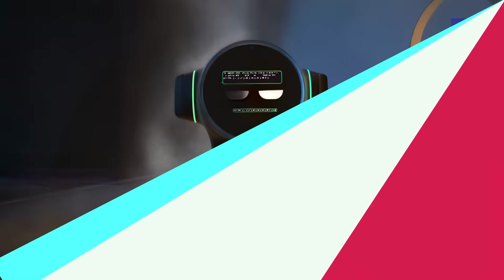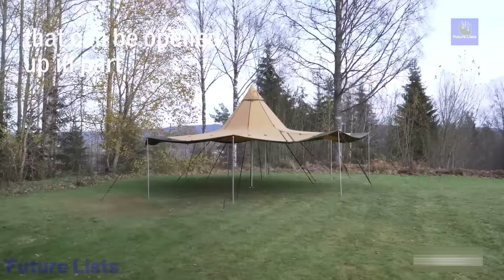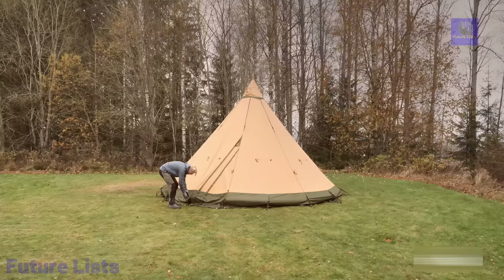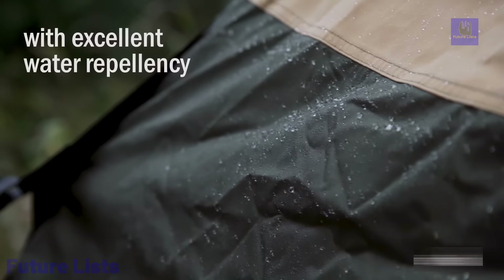Introducing the Tentibi Sufferflex 15CP, a revolutionary tent that redefines versatility and adaptability. Combining the renowned benefits of Tentibi Nordic Tipis with cutting-edge features, this tent boasts added expansion panels for customizable configurations, making it suitable for hardcore hunting, family camping, or unique event settings like weddings and yoga studios. The floor plan ensures security and storm worthiness with all sides down, and raising walls creates a vast 50-square-meter covered area for large groups.